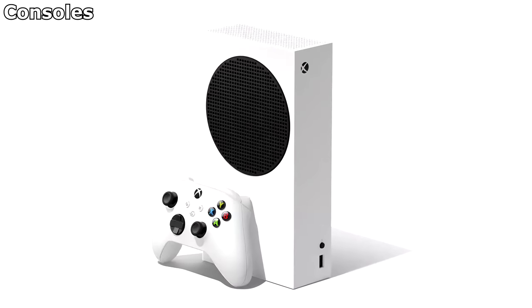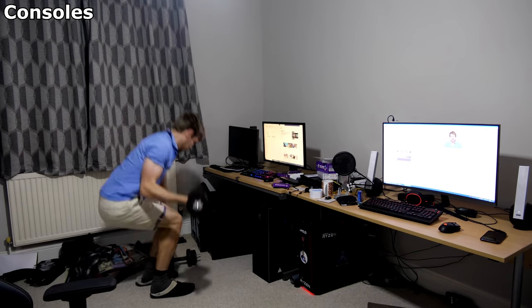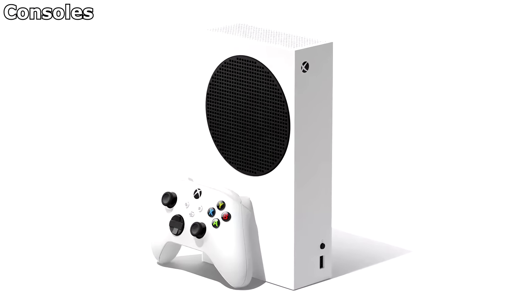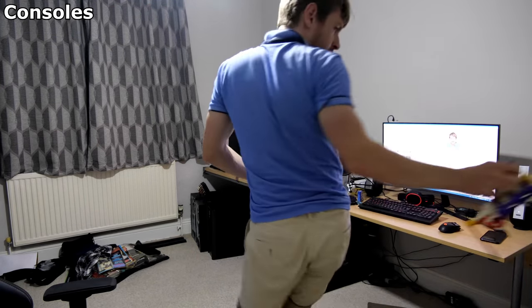Which brings me to consoles. I would never use a console just because I value the extra features that you can do with a PC — it's what I spend my time doing, after all. But if you're just wanting to game and don't want to spend silly money, then the PlayStation 5 and Xbox Series S or X is a darn sight better and cheaper than whatever the PC market can currently offer. Just get one of these instead and come back to the PC market in a few years' time to see if things have improved.